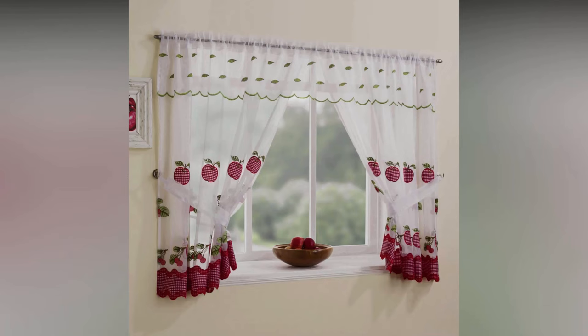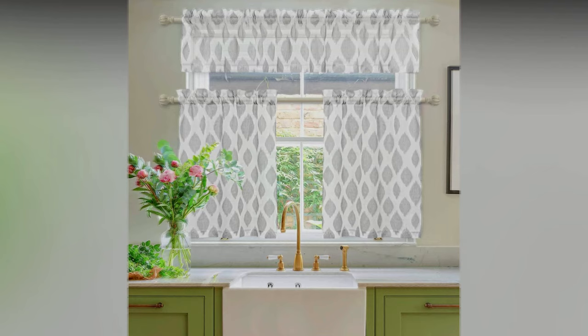The ability to set multiple panels different in color and texture will give zest to any interior, allowing you to play with light and visually increase the space. Japanese kitchen curtains are ideal for decorating large window openings as well as a screen partition separating the room into several zones. Their advantage is the economical consumption of fabric, ease of installation, and ease of care.